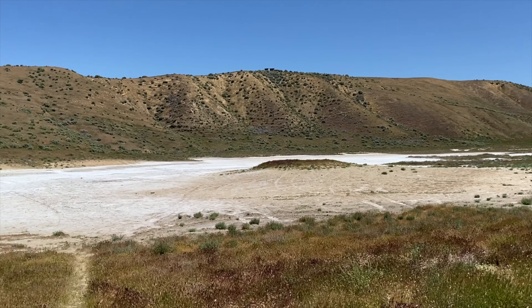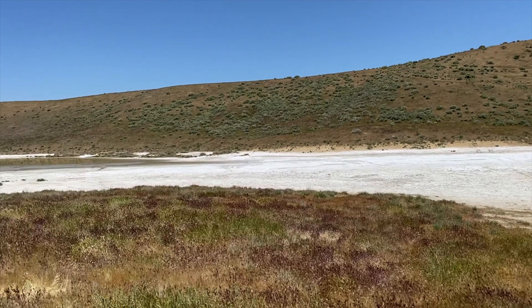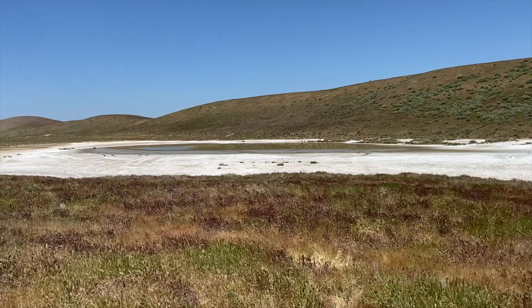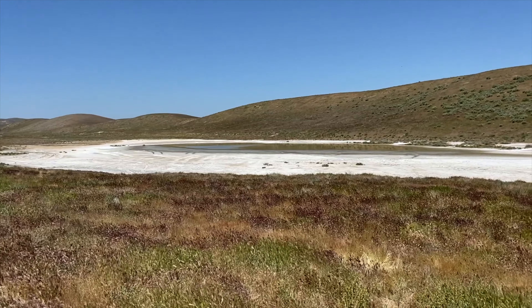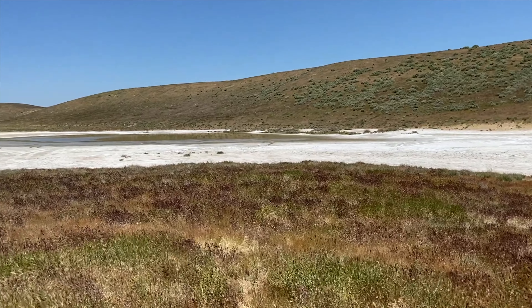Here we are at the first soda ash pond — or I don't know if it's the lake. I've never been out here before, so I'm seeing this for the first time. But you see this from the road. It's this white chalky area with a little bit of water. Pretty cool. I think I'm gonna put the drone up in the air for a little drone overview on this. That'd be pretty cool.